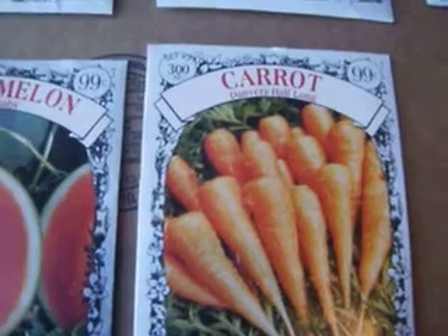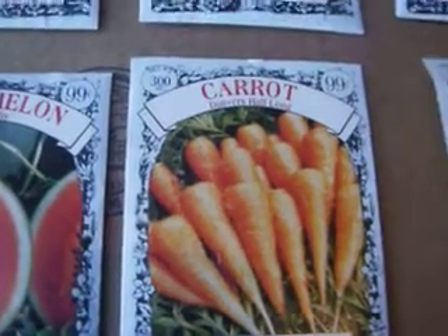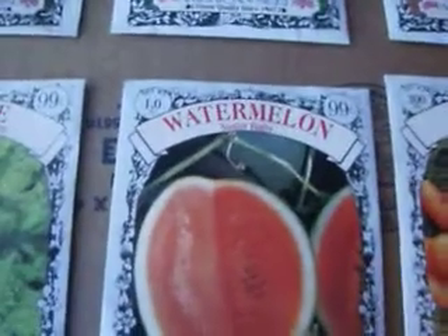Carrot seeds — that's Danvers half-long — and the sugar baby watermelon seeds.